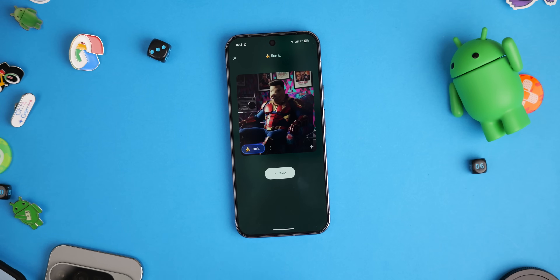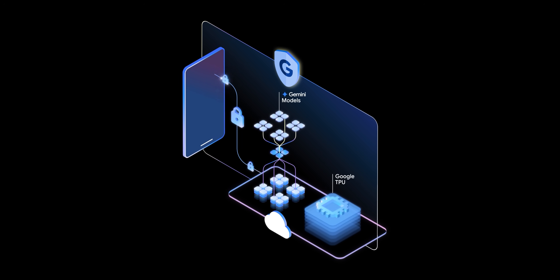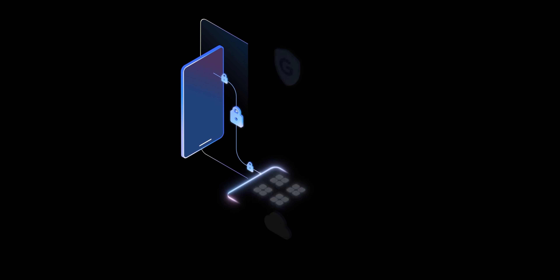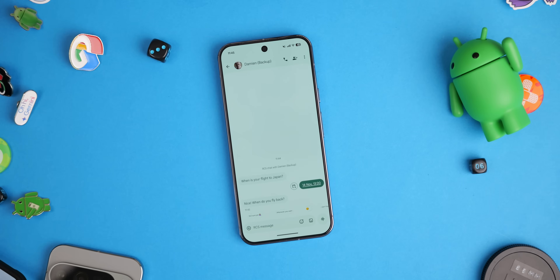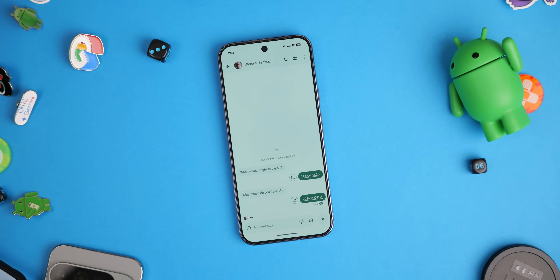Google Messages is getting new remix controls for your photos so you can edit them as you send. Personalized edits are coming to Google Photos. Magic Q is now going to be able to use cloud power for better suggestions, and your Pixel 10 can use cloud Gemini models for more timely suggestions. Pixel Recorder is expanding transcription summaries into more languages, which should help Magic Q surface things better — one of the biggest complaints about it not working everywhere as expected.